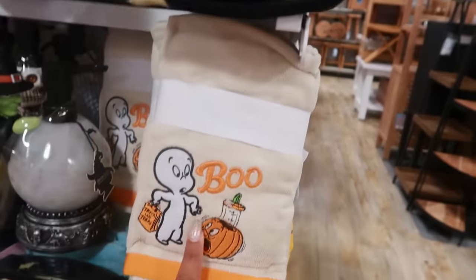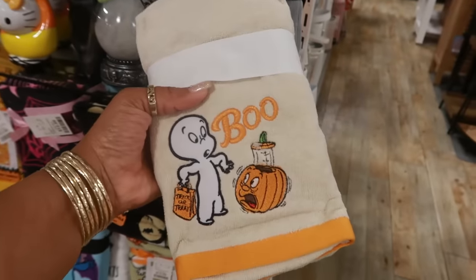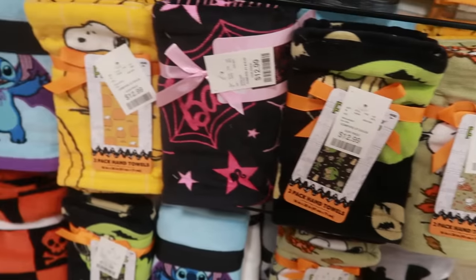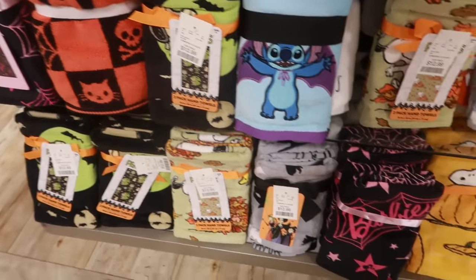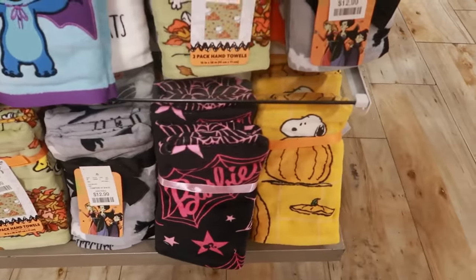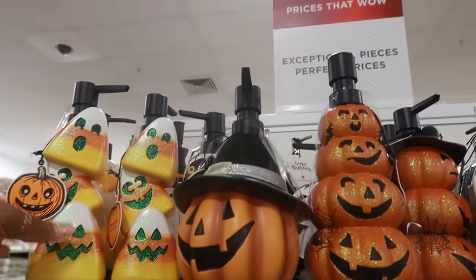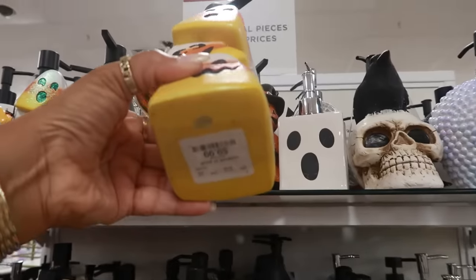Snoopy. Love the Casper — definitely love Casper. I'm thinking I should get these. There's some more towels down here too. I believe all of them are the same price. I'm hoping there's a set of Bluey back there. And look at the candy corn soap dispenser — I like that one too, for $10.